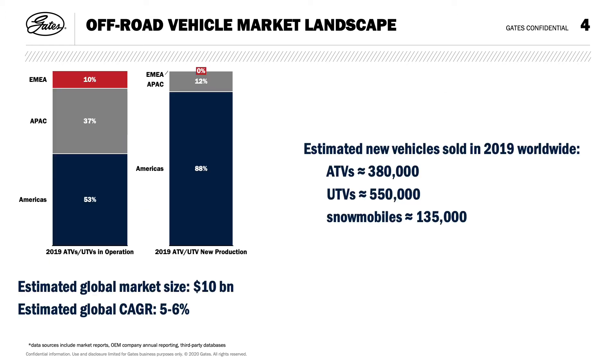The market of off-road vehicles was estimated to be around $10 billion globally in 2019 and growing at 5% to 6% annually. Most of this market is in the Americas, with North America being the main driver. The pandemic in 2020 created a sales surge resulting in greater than 40% unit sales in UTV, ATV, and snowmobiles, with continued growth expected in 2021.